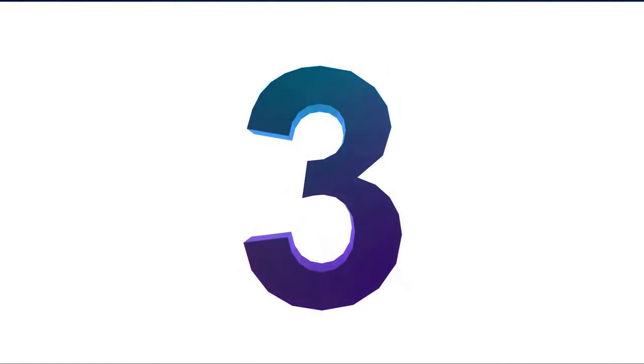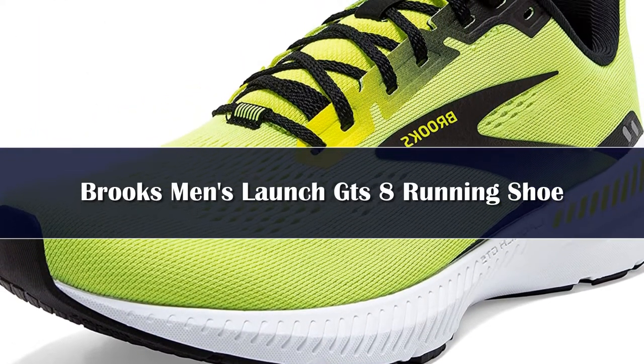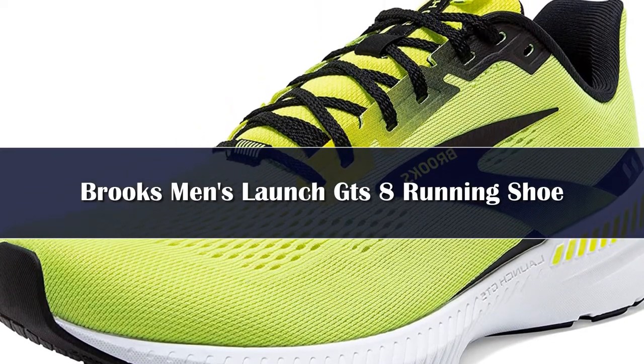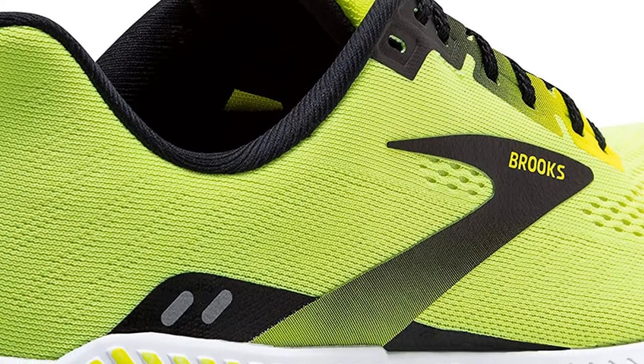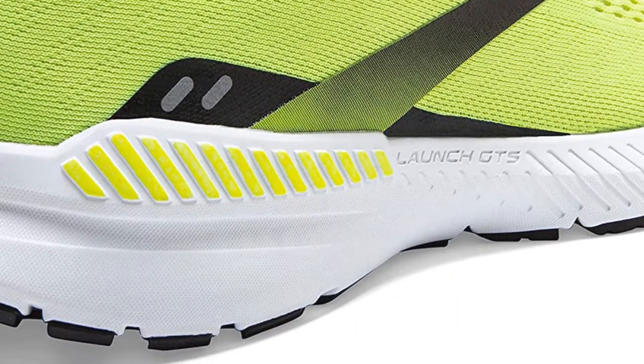Number 3: The Launch GTS 8 is for runners who want a lightweight shoe with a fast, fun ride plus trusted guide rail support. Durable enough for training but light enough for race day, the Launch GTS 8 is designed to keep up on every run.